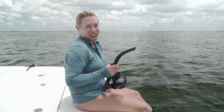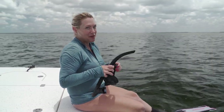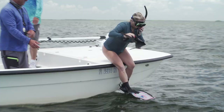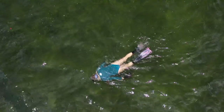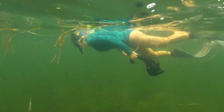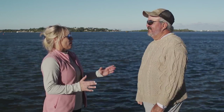I'm out here with Captain Ed from Plantation on Crystal River, and he said he's going to get me my first scallop today, so I'm ready to go try. I can't believe I've lived in Florida for 40 years and I've never caught a scallop before.